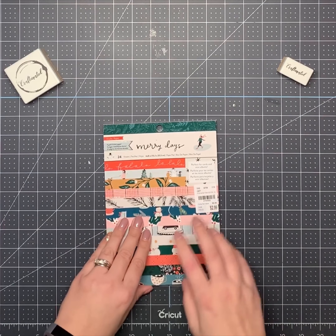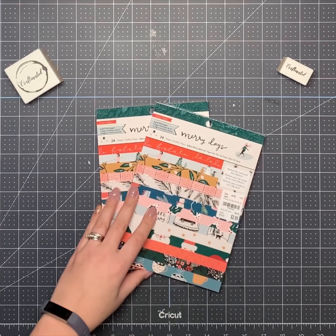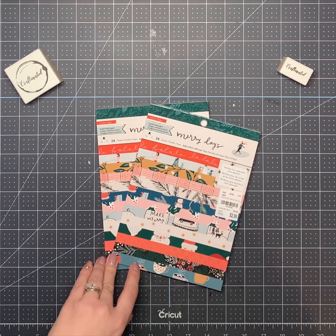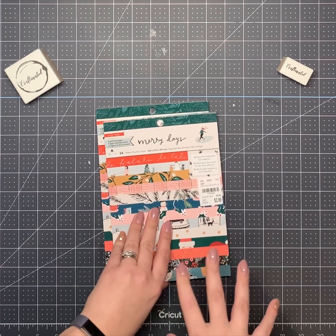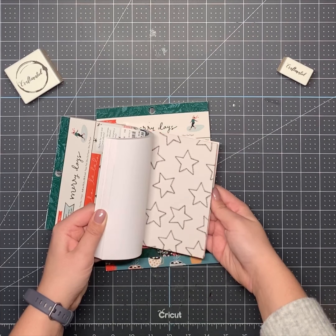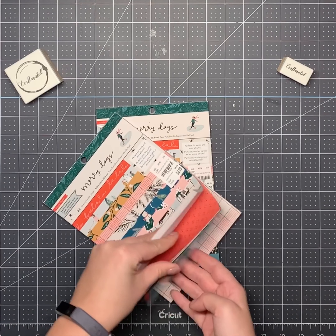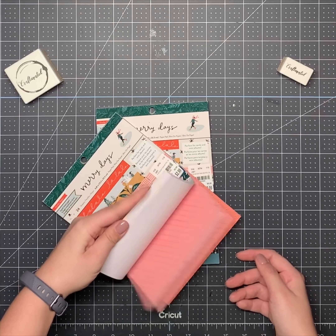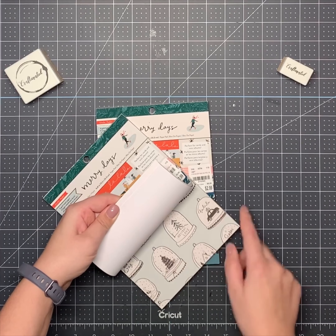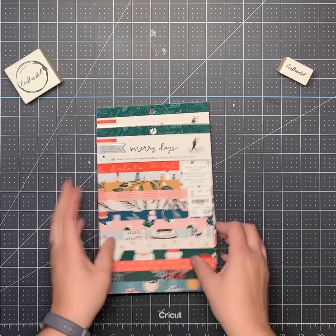I got two of these — it's the Merry Days 6x8 paper pad. I also got the big one in here. It's just so cute. I love these Santas and the coffee cups. Such cute foiled stuff. I'm really excited to use these for cards.